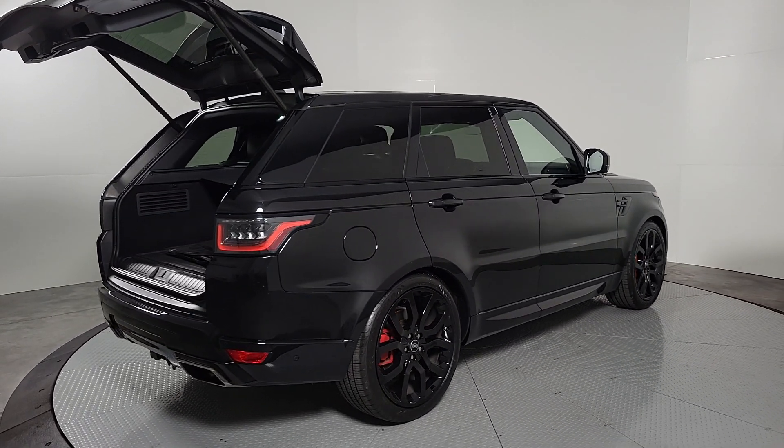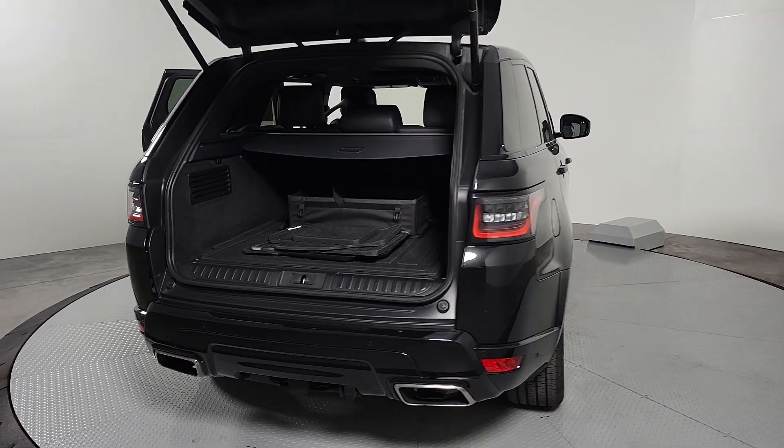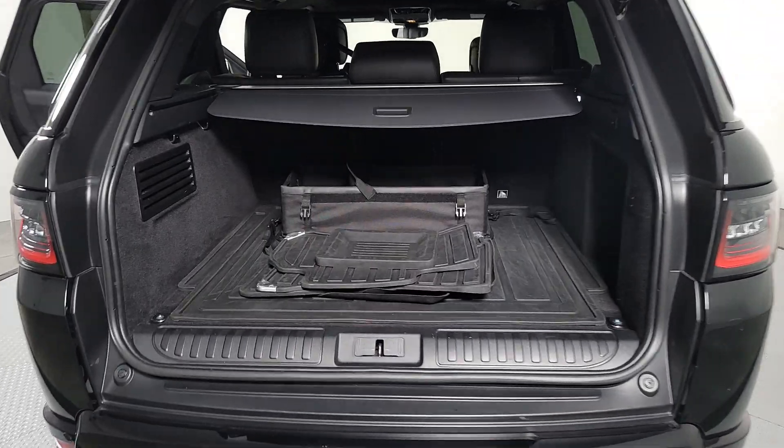Sleek, modern, and premium in every sense, this midsize luxury SUV inspires excellence through its superior design and build quality.